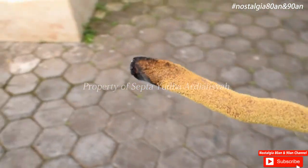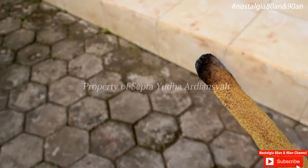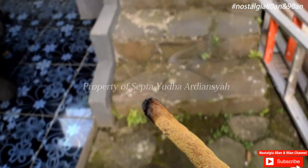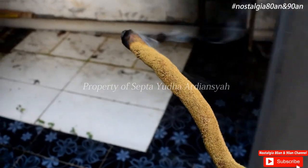Kita akan bawa ke tempat yang ada nyamuknya. Nah, kita cari tempat yang ada nyamuknya. Apakah ini berkhasiat? Kalau dulu sih, katanya memang berkhasiat ya.